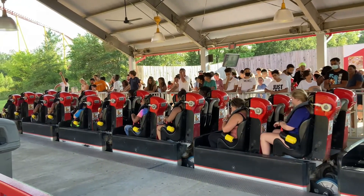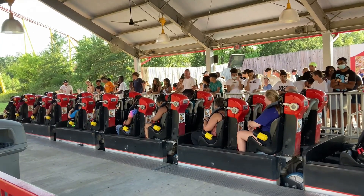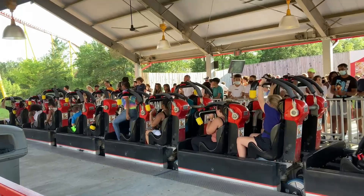Hello guys and welcome to the channel. This is my first time making a video essay style video about coasters, so I would appreciate it if you guys could give me some feedback down below.